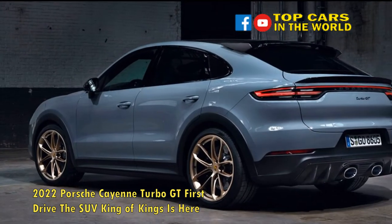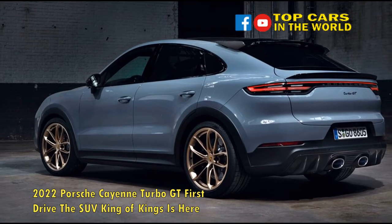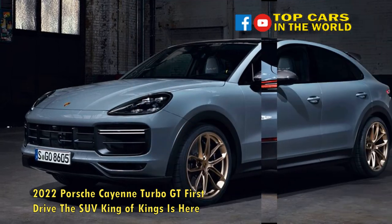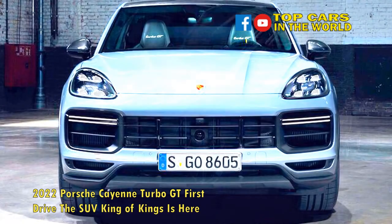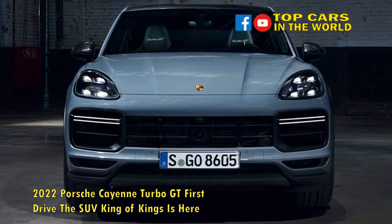No doubt, the Cayenne Turbo GT will maintain the behind-the-wheel thrills of other Porsche GT models when it reaches our shores in early 2022. Whether or not purists take to the first-ever GT SUV is almost beside the point — fast SUVs are fast becoming a thing, and Porsche is smart to chase the market there while showing its performance prowess.